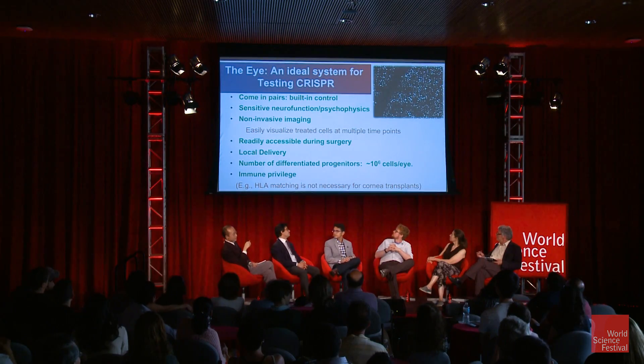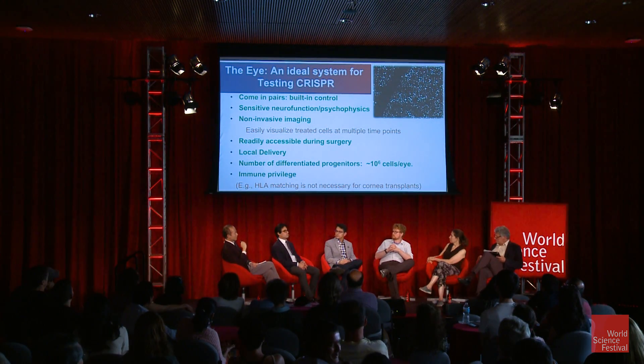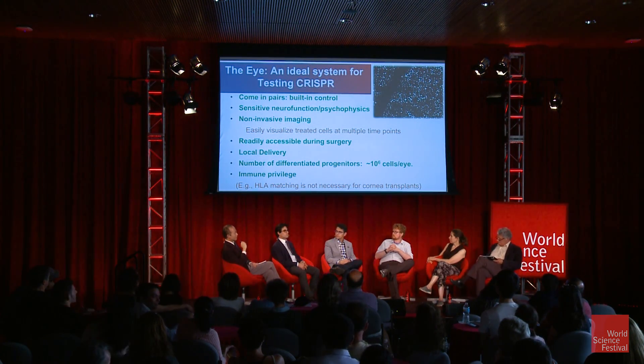The reason that CRISPR pharmaceuticals — at least two that I know of — one of them will claim that in 2017, next year, they will do the eye.